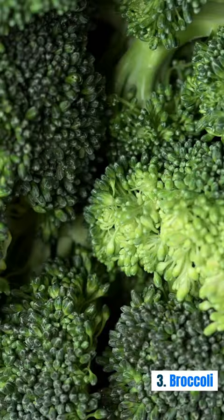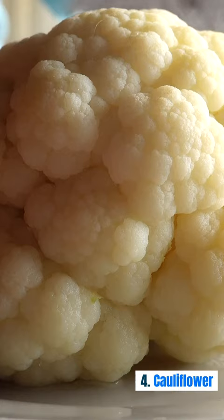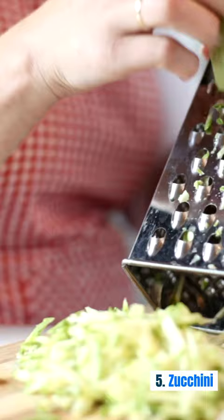Vegetables: 1. Spinach. 2. Kale. 3. Broccoli. 4. Cauliflower.